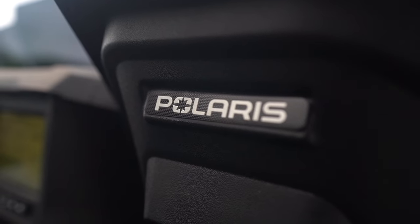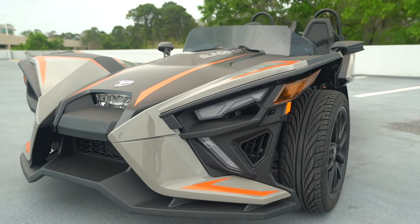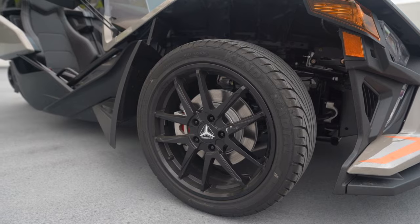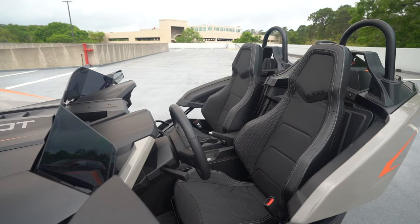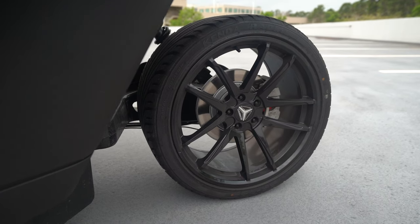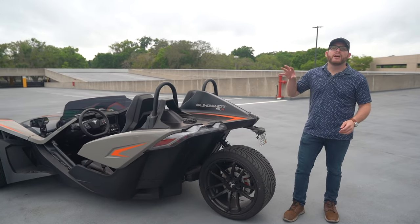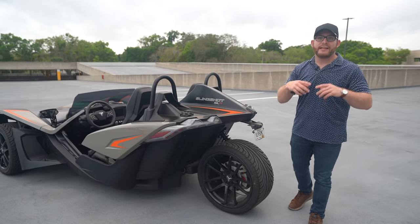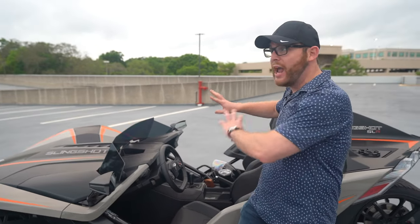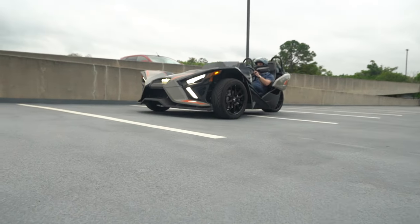Polaris is a company you might be familiar with if you've done any off-roading — they make snowmobiles, four-by-fours, ATVs, side-by-sides. This is road legal and it kind of looks like a car from the front. The reason it only has one wheel at the back is because according to the U.S. government, if it has fewer than three wheels it is a motorcycle or autocycle. That means Polaris didn't have to do crash testing, didn't need airbags, and didn't have to pass a bunch of safety tests — making the Slingshot much cheaper to develop.